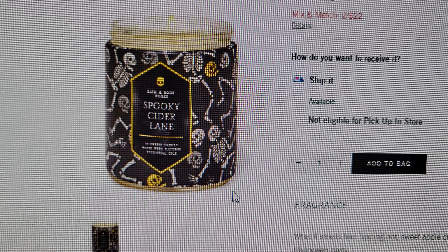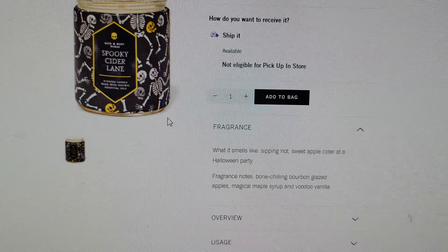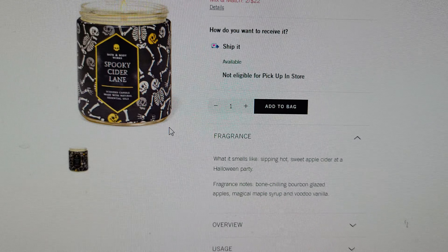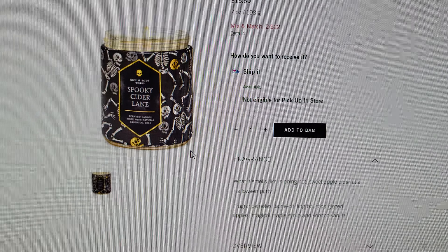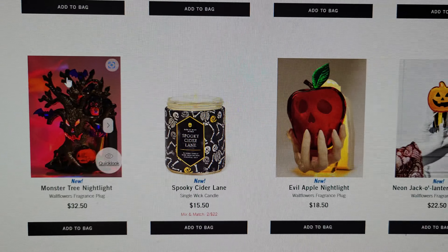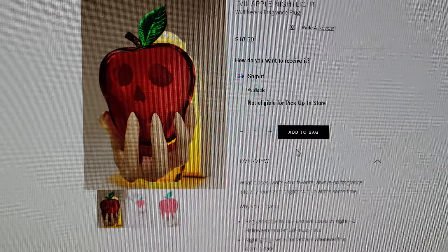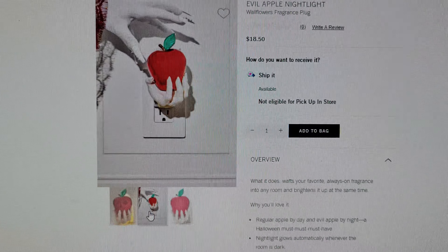Spooky Cider Lane is so cute — I love this candle with the skeletons all over it. It has that really great apple cider scent. Fragrant notes: bone-chilling bourbon glazed apples, magical maple syrup, and voodoo vanilla.